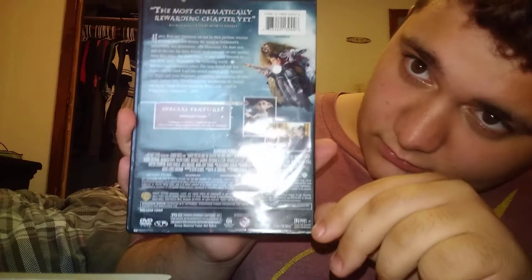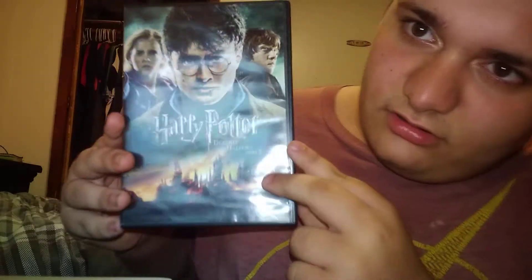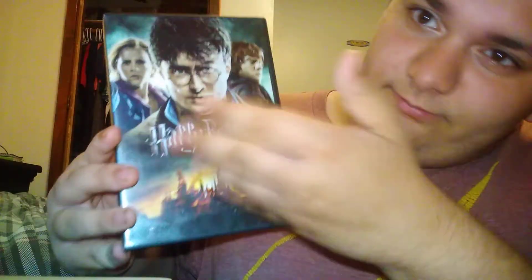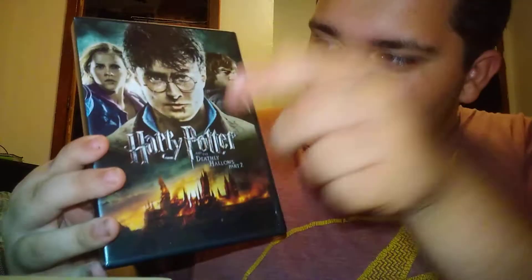Here's the back of it — sorry, my flashlight keeps getting in the way. Then the last one for the movies — after this I'll show you the two books I have. I have three books but one went missing because I left it at school. I like this cover too because it shows the main characters. Part Two of the Deathly Hallows. That's all the movies — let me get the books.